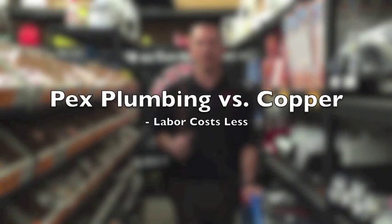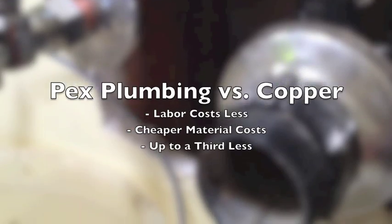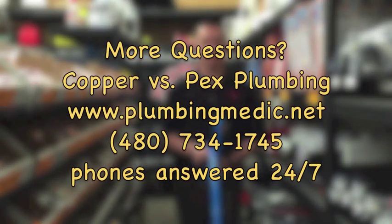So not only are your labor costs decreased, but additionally your material costs are decreased, sometimes up to a third of the price.